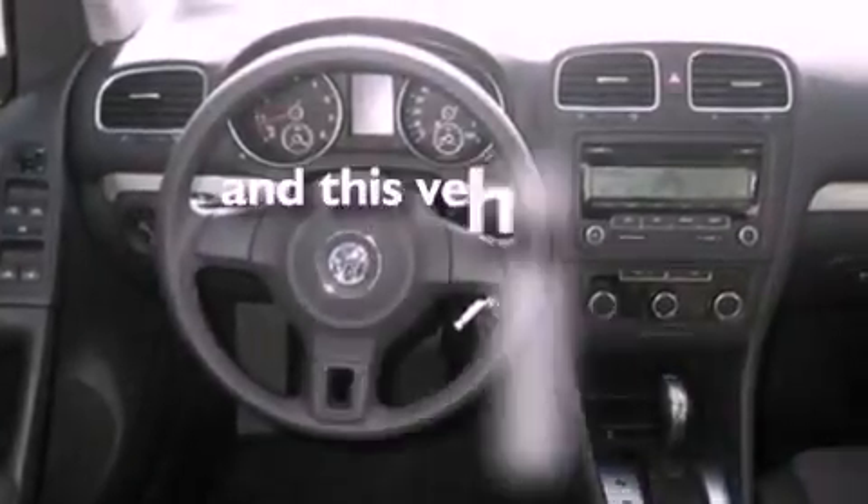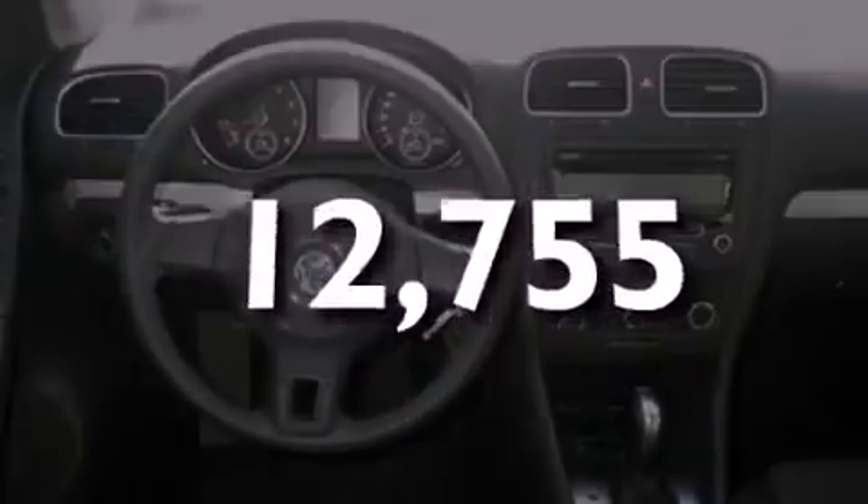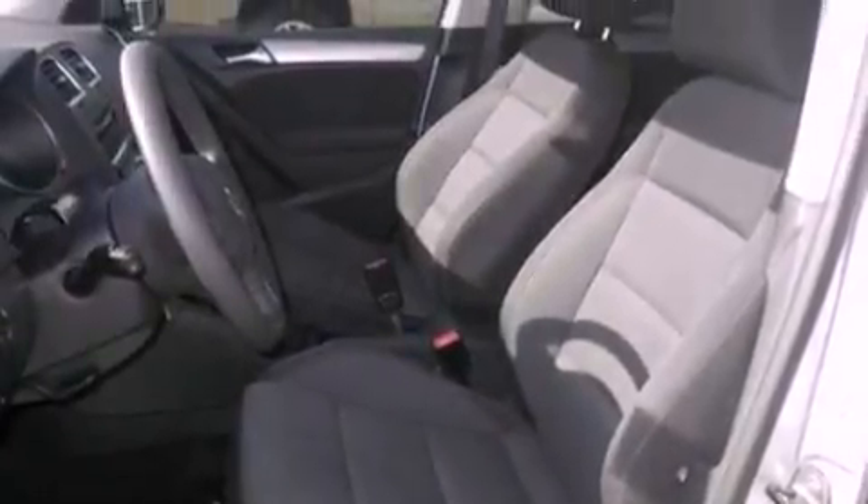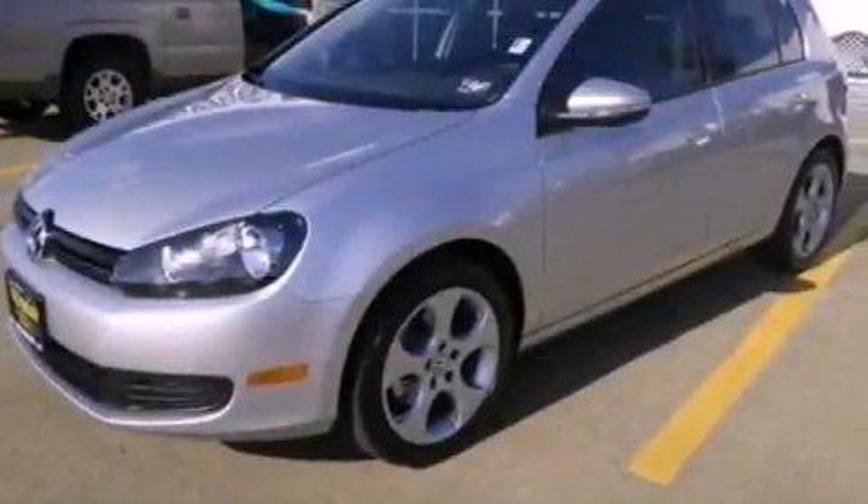This vehicle has fewer than 13,000 miles on the odometer. With an EPA estimated rating of 31 miles per gallon on the highway, this vehicle is clearly a fuel-efficient choice.